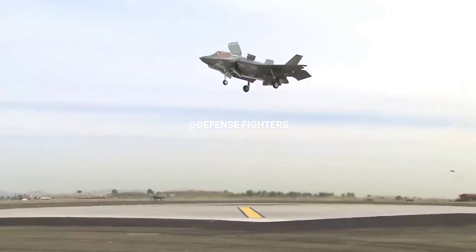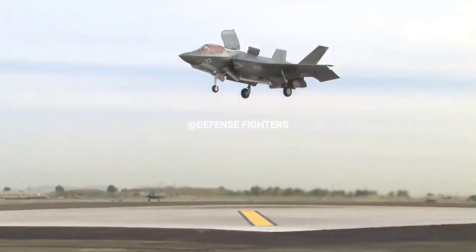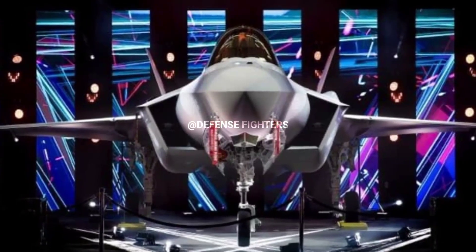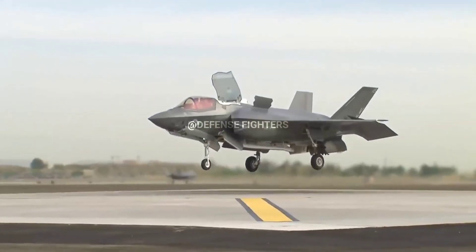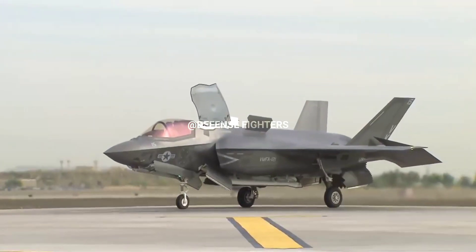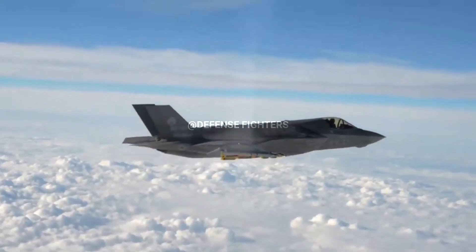The F-35 Lightning II is a stealth supersonic multi-role fighter aircraft developed by Lockheed Martin Aeronautics Company for the U.S. Air Force, Navy, and Marine Corps, and program partners of the North Atlantic Treaty Organization (NATO) and U.S. Allies.